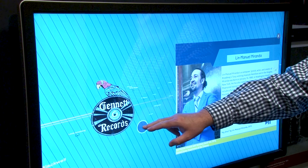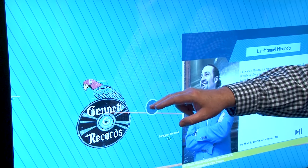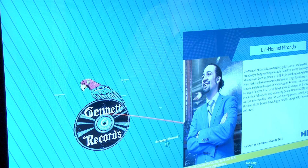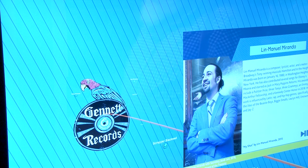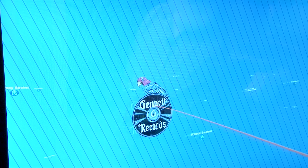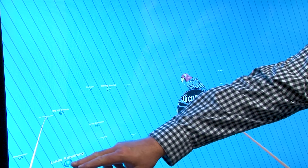Lin-Manuel Miranda was inspired by Duke Ellington, and Duke Ellington recorded at Jeanette Studios. So you can come in and listen to music by Lin-Manuel, or you could go all the way back to artists who recorded many years ago. Louis Armstrong recorded at the Jeanette Studio — it was actually his first time recording, at the Jeanette Studio in the 1920s.